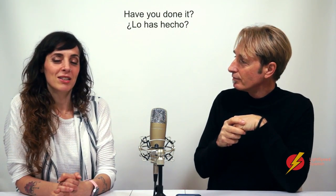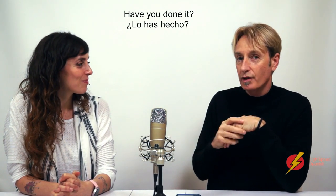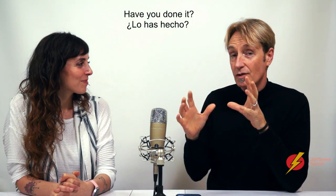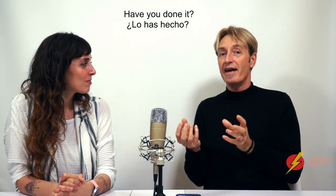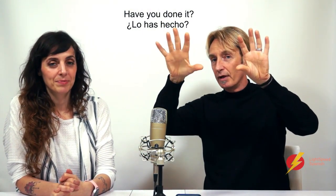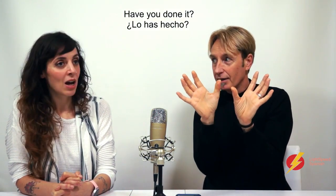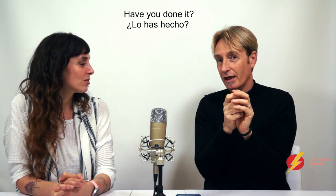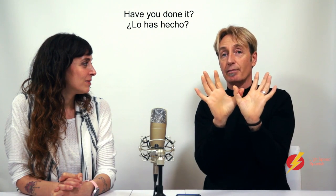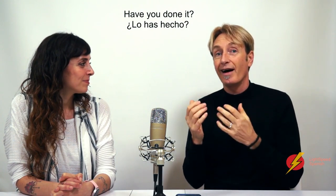What about 'have you done it?' — Lo has hecho. Now, the important thing about the perfect tense when you add a pronoun: you will never ever split up 'has hecho' — those two things are stuck together. In English we can say 'have you done it?', but in Spanish the only place the pronoun goes is before the verb: 'lo has hecho'. You can't say 'has hecho lo'.